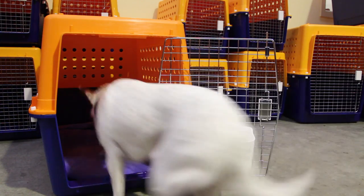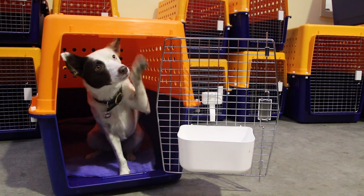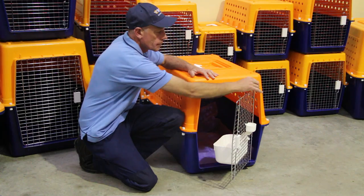Your pet must be able to walk in, turn around, sit, stand, and lie down comfortably within the crate, with features such as a metal door.